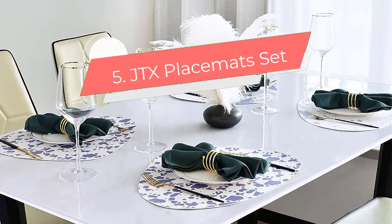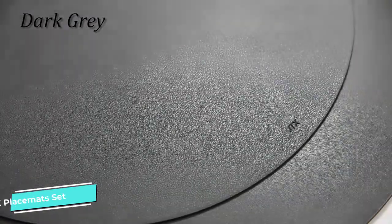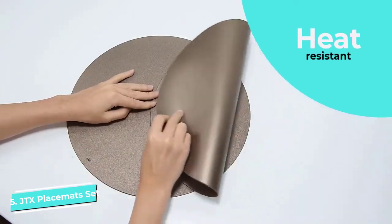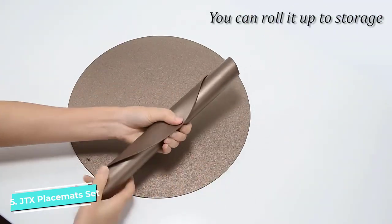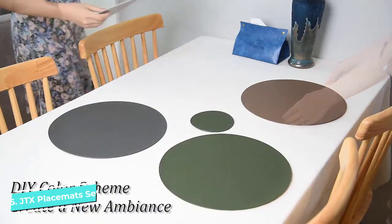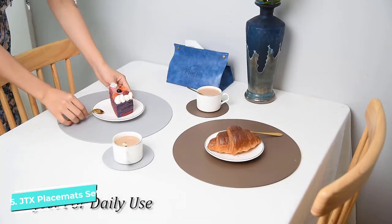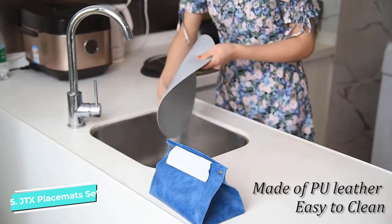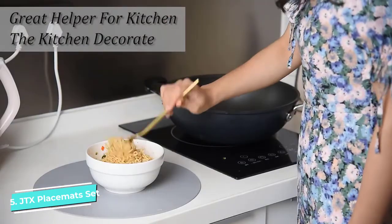Number 5: JTX Placemat Set. The craftily manufactured leather placemats speak highly of their unconventional design and precise cutting. Its offbeat outline and style make it one of the best placemats for round tables. It has a sophisticated color palette and subtle texture, giving it a modish vibe that complements contemporary and minimalist interior style. The eco-friendly leather material is 100% waterproof, so liquid spillage won't be your headache during dining.